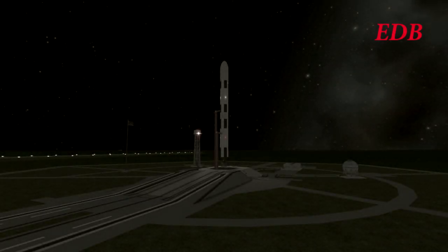T-minus two minutes. This is the launch of Module 2 of what will become Palliac Station around the Moon. This is the first launch for the EDB in many months since the start of the Hyperion investigation, and the first ever night launch for the Bureau.